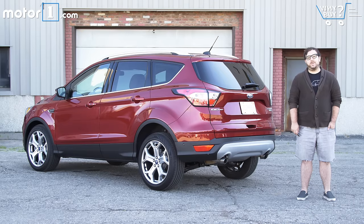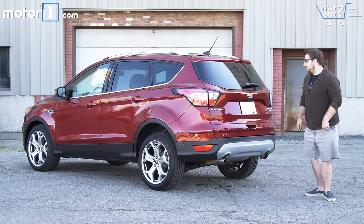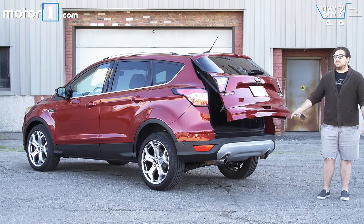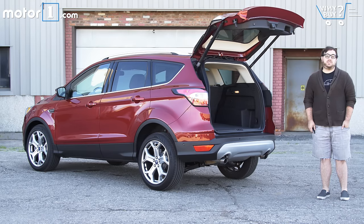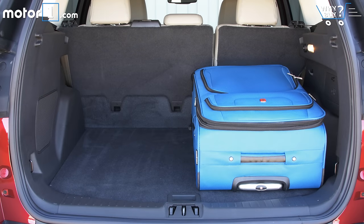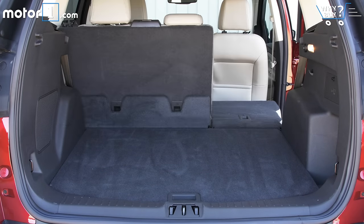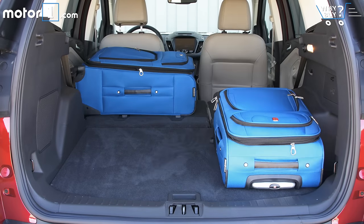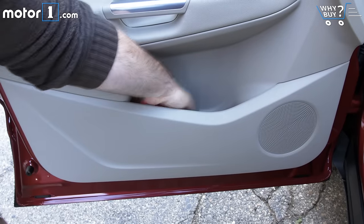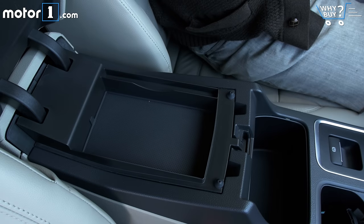The Escape has 68 cubic feet of space behind the first row of seats, which is about middle of the pack in terms of small crossovers. One cool thing though is if you have the key on your person, you can just walk up to the Escape, kick your foot underneath, and the liftgate opens — really convenient if you're carrying big bags of groceries. There are deep cubbies in the doors and a number of other small storage spaces throughout the cabin. The glove box is pretty roomy, as is the storage space under the center armrest.